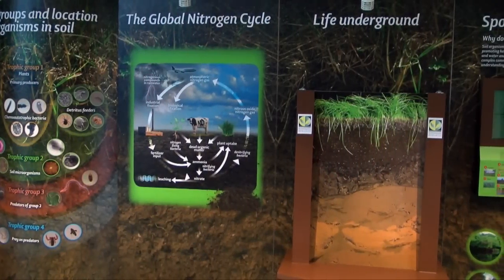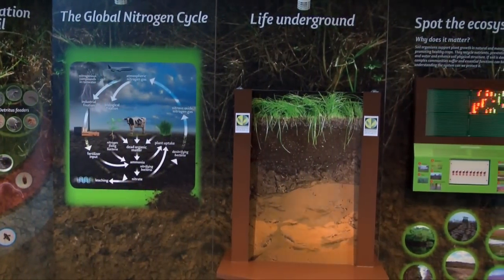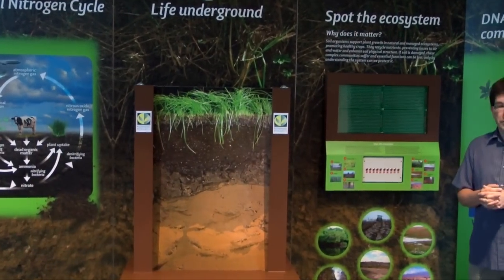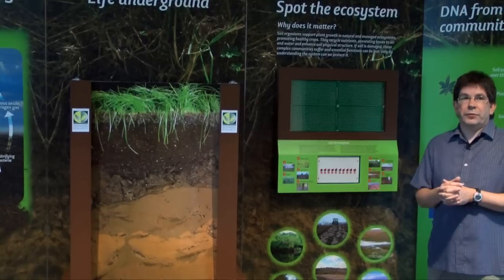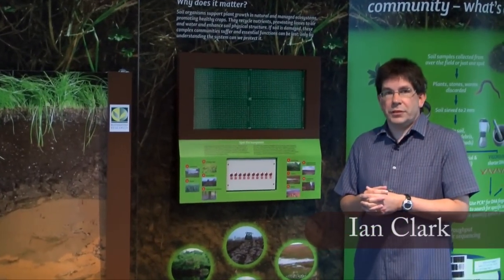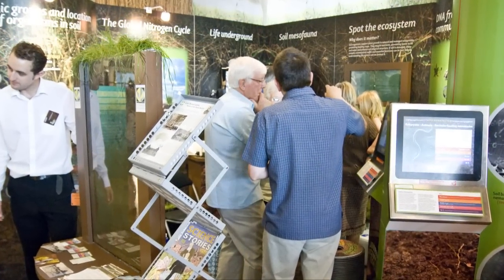2010 was the 350th anniversary of the Royal Society and we were lucky enough to be invited to this year's summer exhibition at the Royal Festival Hall. This was attended by members of the Royal Family, Royal Society Fellows, and several thousand of the general public. Our exhibition, 'Journey to the Centre of the Earth', is focused on looking at the biodiversity of soils.